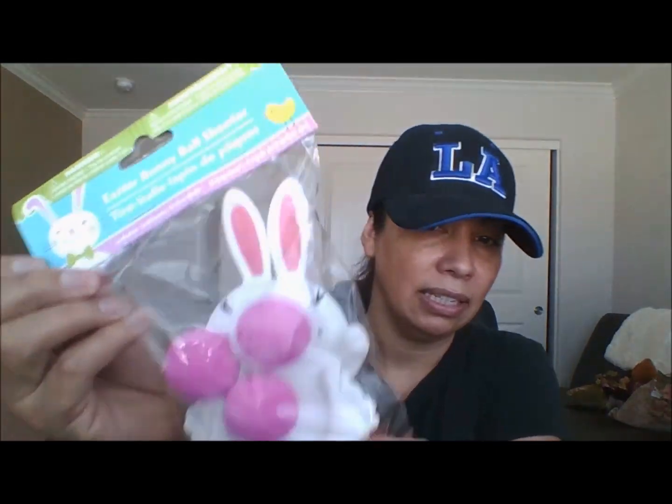I did pick up some Easter stuff, but first let me show you these little signs they had at Dollar Tree. I was deciding between the carrot one and the bunny one — I didn't bring any of them home. I thought they were cute and I'll probably kick myself later, but I don't need them and I don't want to spend money on stuff that's just going to sit in the closet.